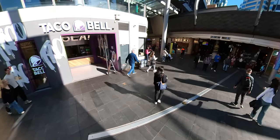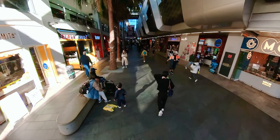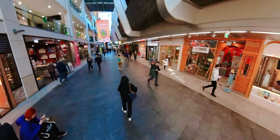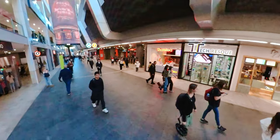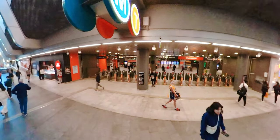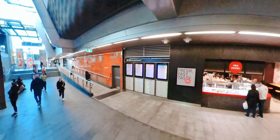The Chatswood Interchange is more than just a transport hub – it's a symbol of Chatswood's transformation into a thriving modern suburb. The project was a massive undertaking involving the demolition of the old interchange and the construction of a new integrated facility. One of the most significant aspects of the interchange is its focus on pedestrian experience. The open-air bus interchange is connected to the station entrance via a glazed pedestrian street, creating a light and airy atmosphere. The interchange cleverly combines transport functionality with retail space.